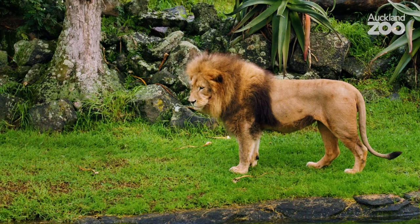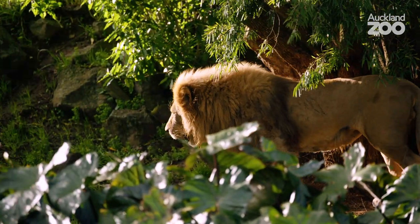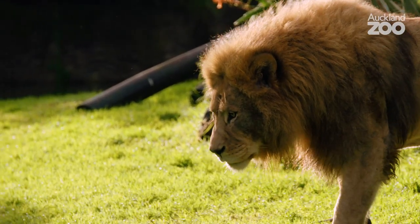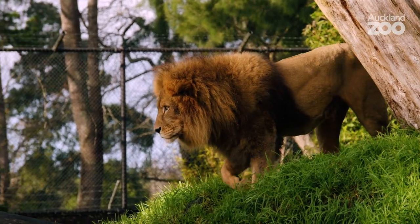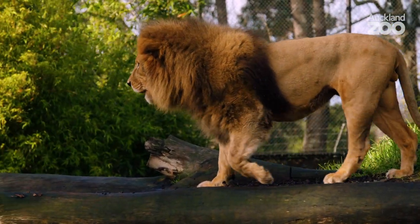Lions are really vulnerable to extinction in the wild. They have become extinct in 26 of the countries they were once present in around Africa, and this is mainly due to habitat loss because humans are encroaching on spaces that wild animals need to live, and lions also lose out on the food they need to hunt. Every time you visit our lions at Auckland Zoo you're helping spread awareness for their wild cousins. Your visit also contributes to the Auckland Zoo Conservation Fund and the conservation projects we support worldwide.